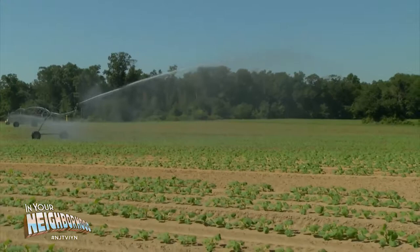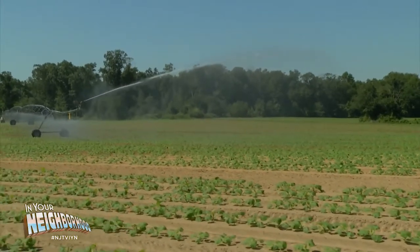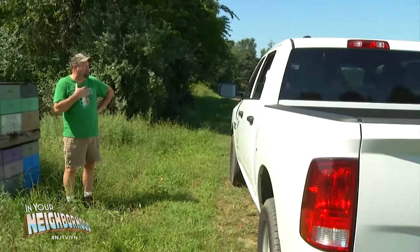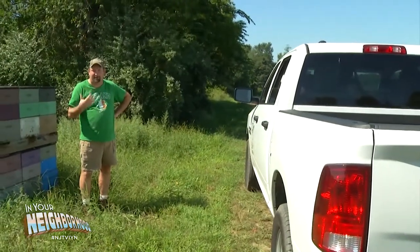Cassidy Farm has been in the family since 1895. It was your great-great-grandfather's? Yeah, it was only 70 acres. Remember where we showed the squash field? There were 70 acres there — that was the original farm. They know I'm the farmer. I'm their friend.